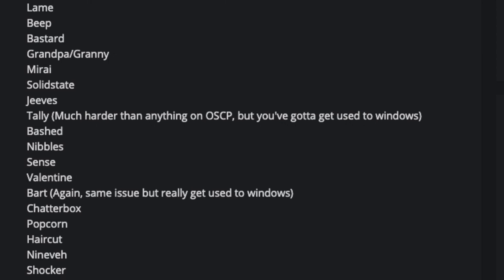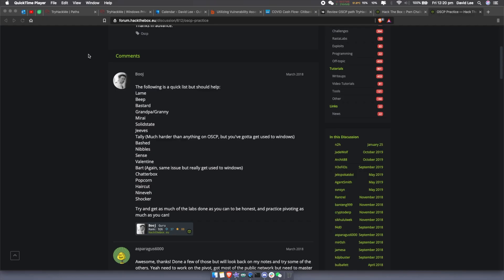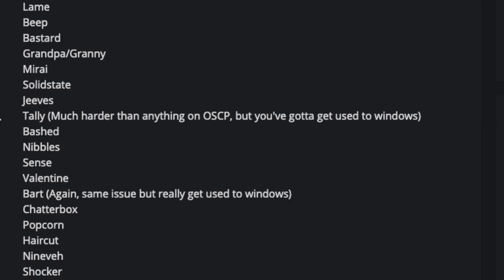Looking through Hack The Box, there's a whole bunch of rooms I've put together to create a learning pathway for the OSCP. I've seen this list in other places like the Hack The Box forum — that's exactly where I'm reading from — so it's the same list, just in a different order. The machines listed are: Lame,